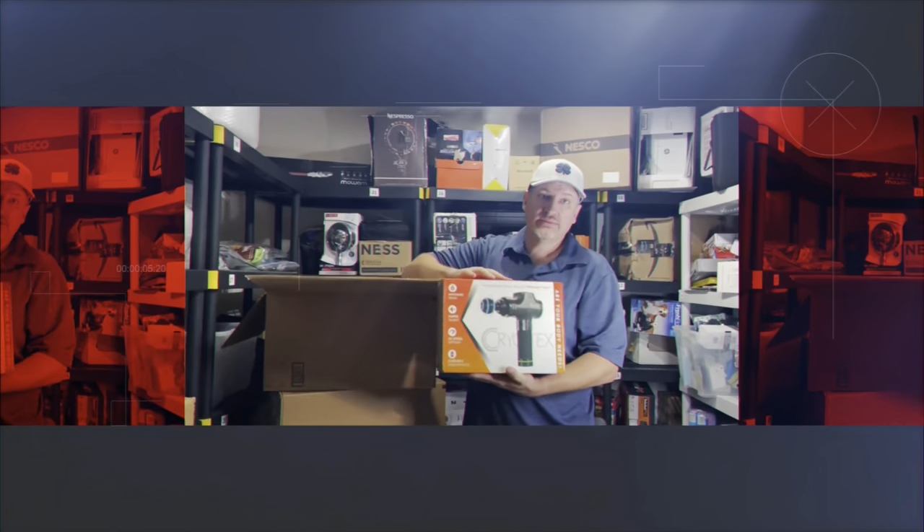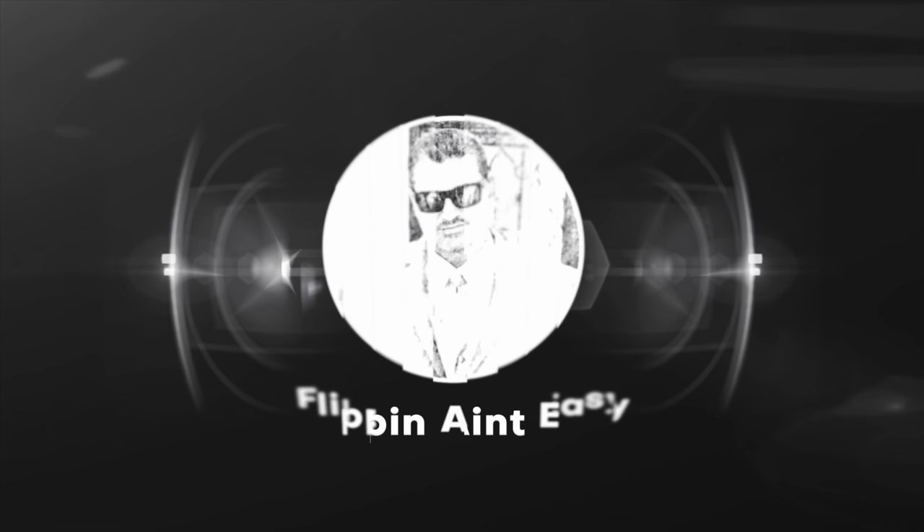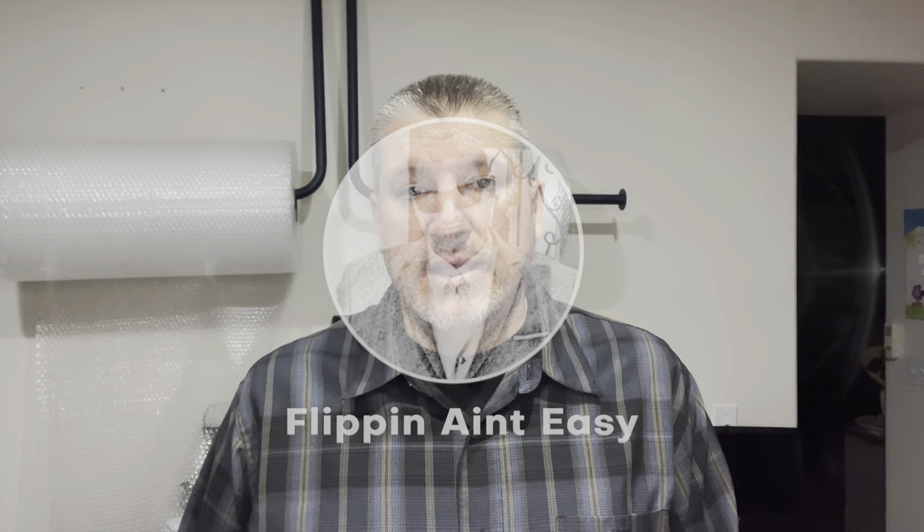In this video, I'm going to tell you what I do with my photos in my listings to enhance the quality of my listing. Hello everyone, welcome back to the channel. This is John from Flippin' Ain't Easy. And today, as I mentioned in the intro, I'm going to show you a few tips — at least what I do to make sales.